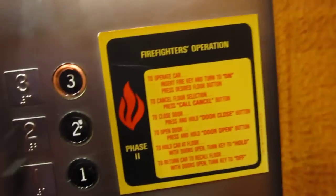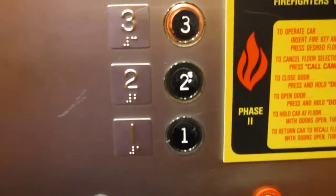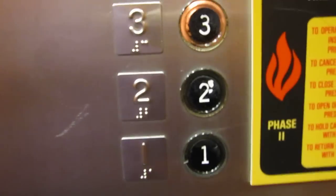This is a beautiful elevator. This is from 1978. Look at this — I'm stopping it too.